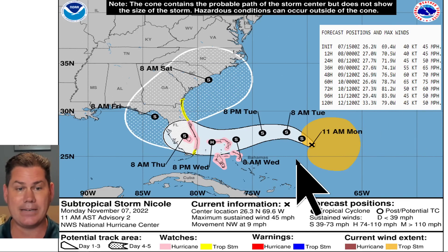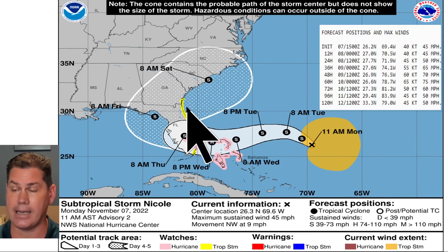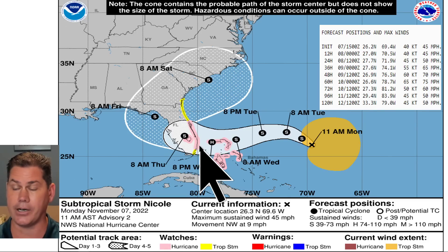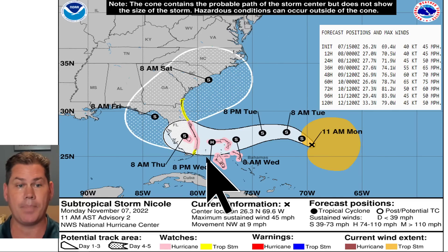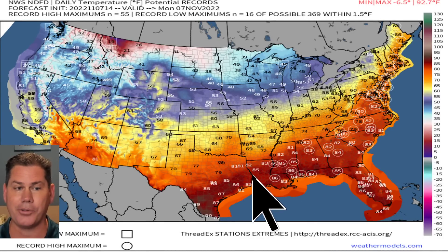That is the latest update from the National Hurricane Center — it's moving northwest at nine miles an hour right now. They do have hurricane watches for the Bahamas and off the coast of Florida, with impacts potentially being a hurricane making landfall into Florida by Wednesday night.